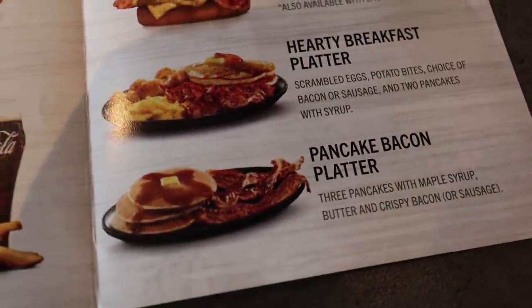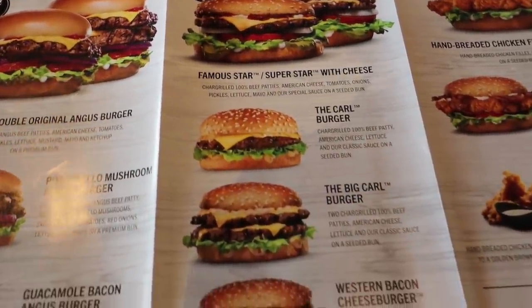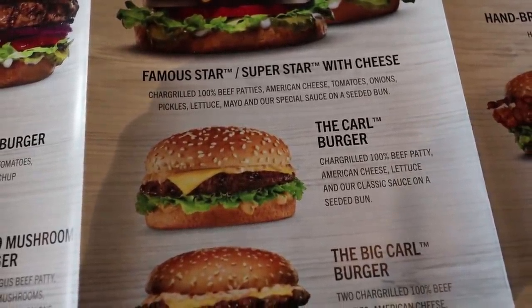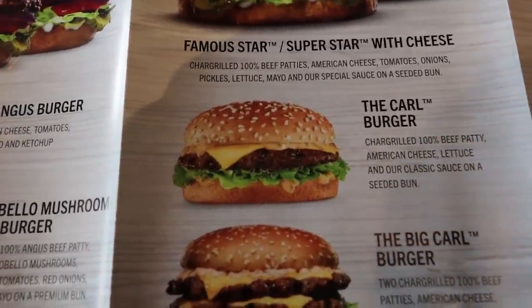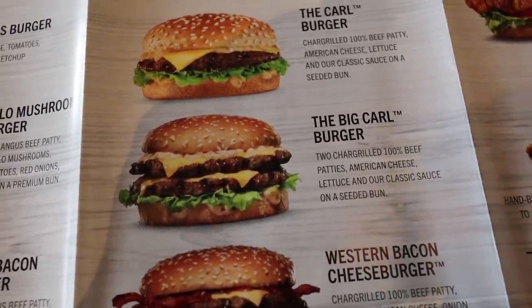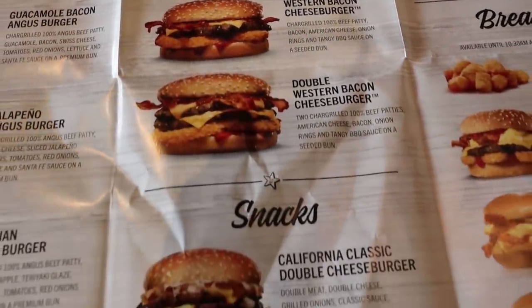That's real American. We also need to get their signature burger - I believe it's the Carl Burger, which is a char-grilled beef patty, American cheese, lettuce, and their classic sauce on a seeded bun. That looks good, but this one looked better. It's twice the patty, so I think I'll get the Big Carl Burger. Western Burger too - double your snacks.